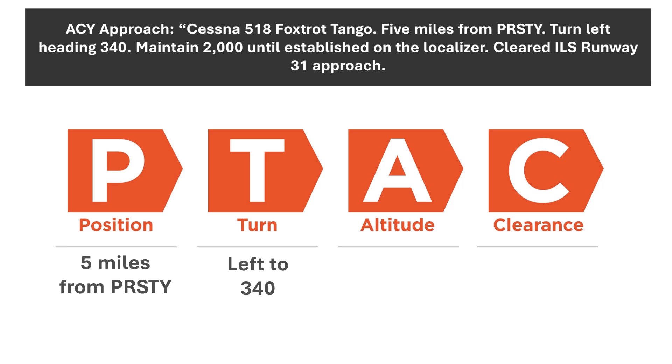The T here could come in the form of a heading, or as an instruction to proceed direct to a fix, as we'll see later on. We're not established on the approach yet, so we'll need an altitude to maintain: maintain 2,000 until established on the localizer. Finally, our clearance: cleared ILS runway 31 approach. Our readback only needs to include the turn, altitude, and clearance. So it'll be: 'Turn left heading 340, maintain 2,000 until established, cleared ILS 31 approach, Cessna 518 Foxtrot Tango.'